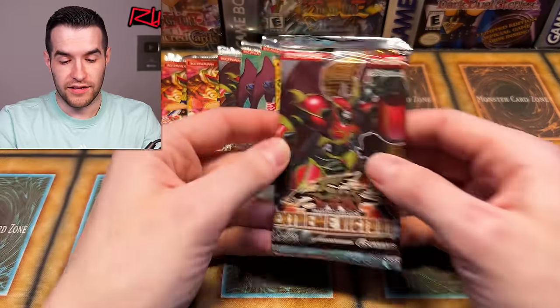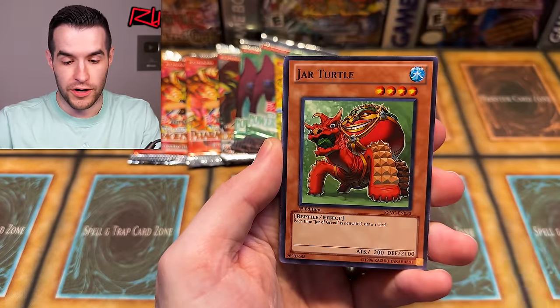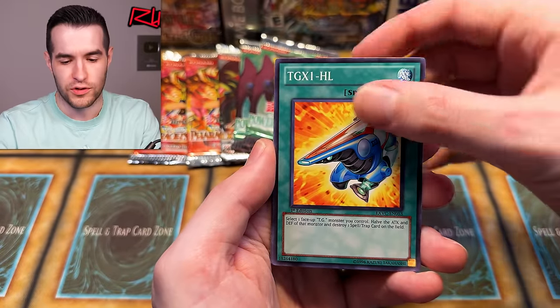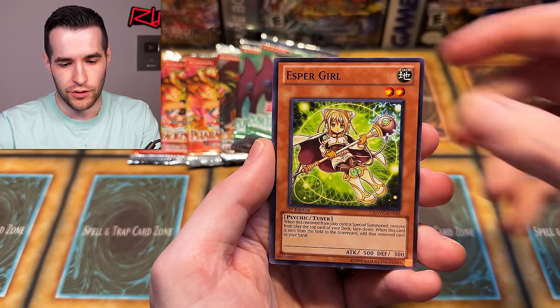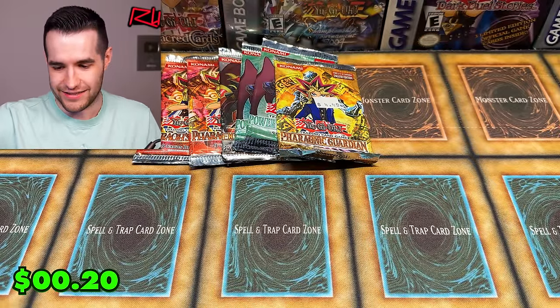Let's try Extreme Victory again — you could really turn this from a really awesome opening into something insane by pulling a Ghost Rare or a Tour Guide. We have Scarlet Security, Jar Turtle, Elder of the Six Samurai — which becomes a super rare in the Samurai's Assault special editions. We have Six Style — we opened that recently in our three-year anniversary video, big pull in there. Tigerius, Catapult Turtle, Dragon, and Psychic Cleric. Had hopes of Tour Guide, had hopes of Ghost Rare — not this time.